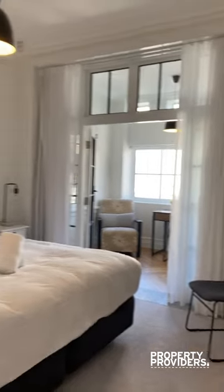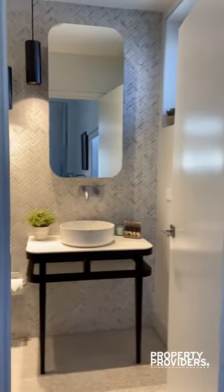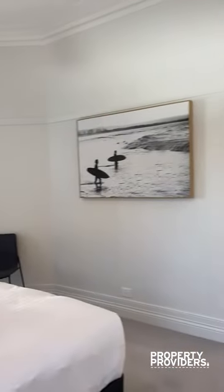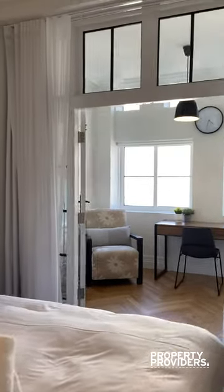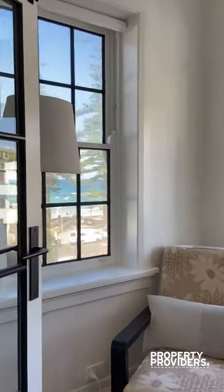This is the master bedroom with a king size bed, and your ensuite is just over here. As you can see, everything's beautifully finished and the layout in here is really cool — we've been able to walk all the way through and now we're back in our sunroom.